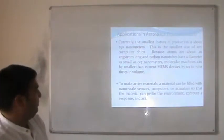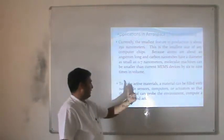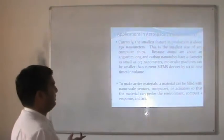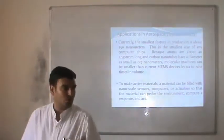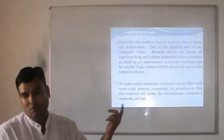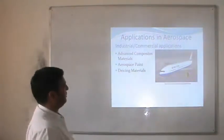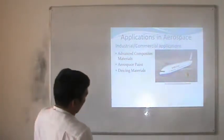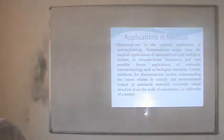Active materials can be filled with nanoscale sensors, computers or actuators so that the material can sense the environment, compute, respond and act. With the help of nanosensors or nano-biosensors it is possible to observe and change the environment of the material. Advanced composite materials are used for the synthesis of the body of aeroplanes, and DIC materials may also be used for aerospace applications.